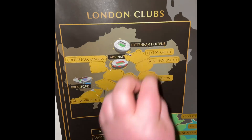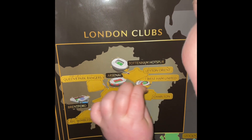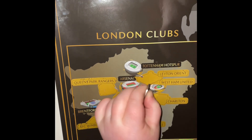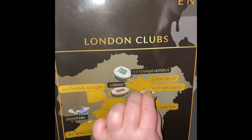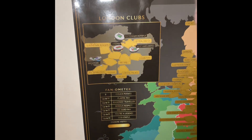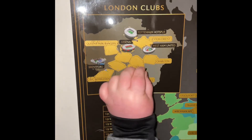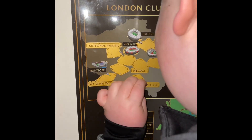Next up is West Ham. I do like the stadium. Next up is Crystal Palace. Oh, I can see the halfway line.